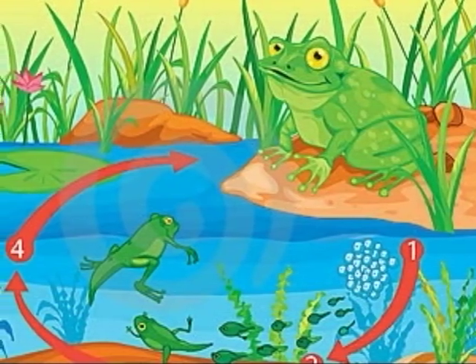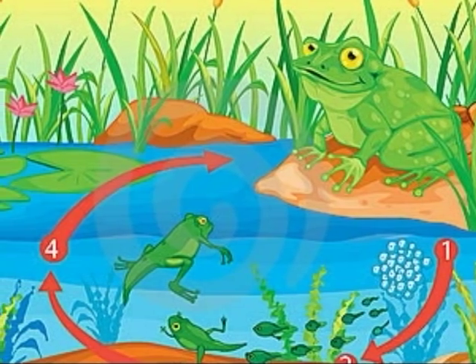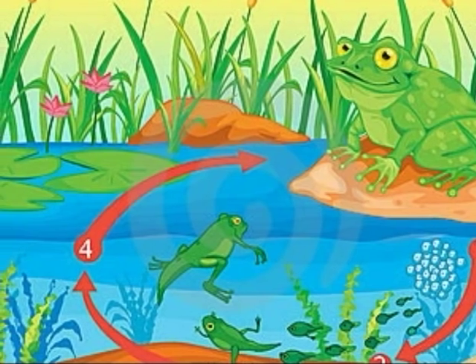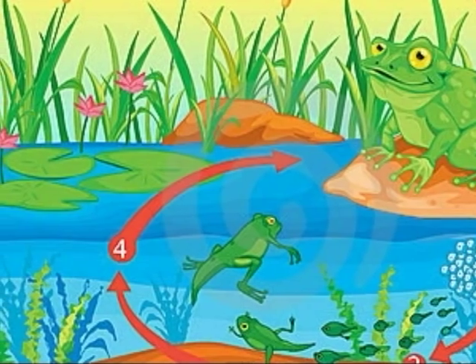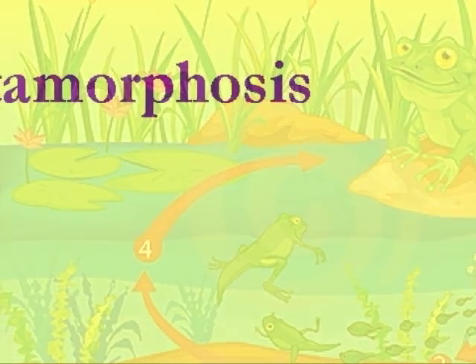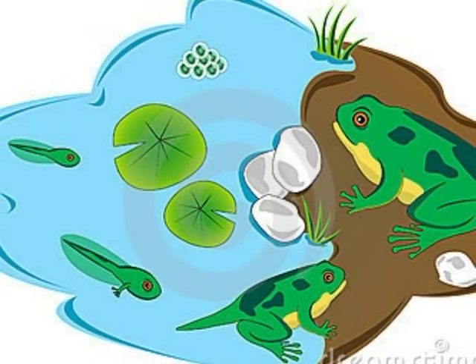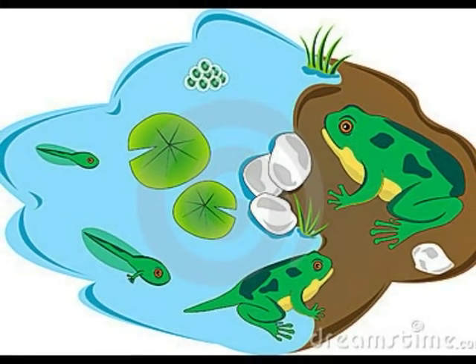The life cycle of a frog has four major steps. It starts off as an egg, and changes into a tadpole, then a tadpole with legs, until finally it looks like an adult frog. This type of transformation is called metamorphosis. A frog's metamorphosis, from egg to adult frog, is what makes it so unique.